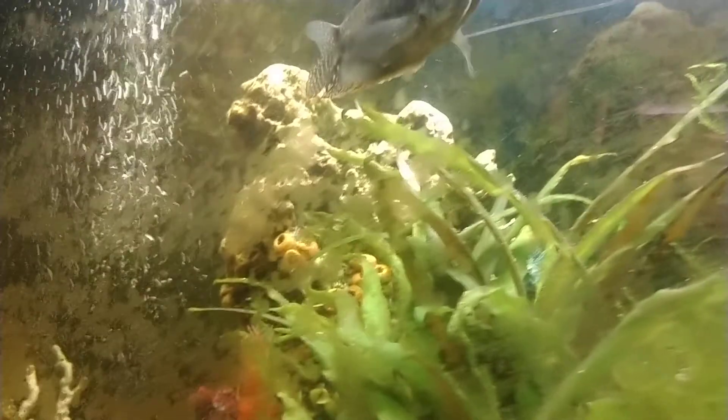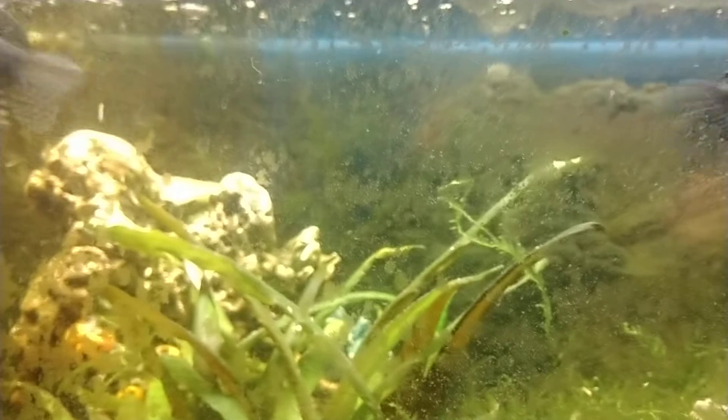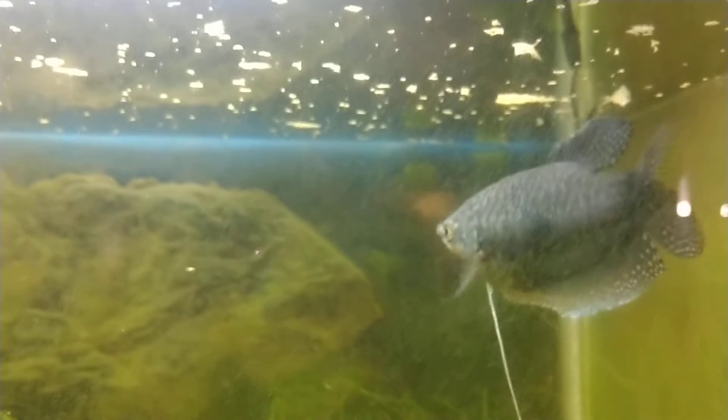Hey guys, welcome back to the Hillside. Today we are not in the garden — we are definitely inside. This is my freshwater gourami tank. I had a viewer request an update on my fish tanks and I just fed them so they're pretty active. Up at the top here I have two of each — this is the pearl blue one, and this one has a color pattern I actually like a lot better. They do get along quite well so far. I believe these are the males because they're quite a bit bigger.